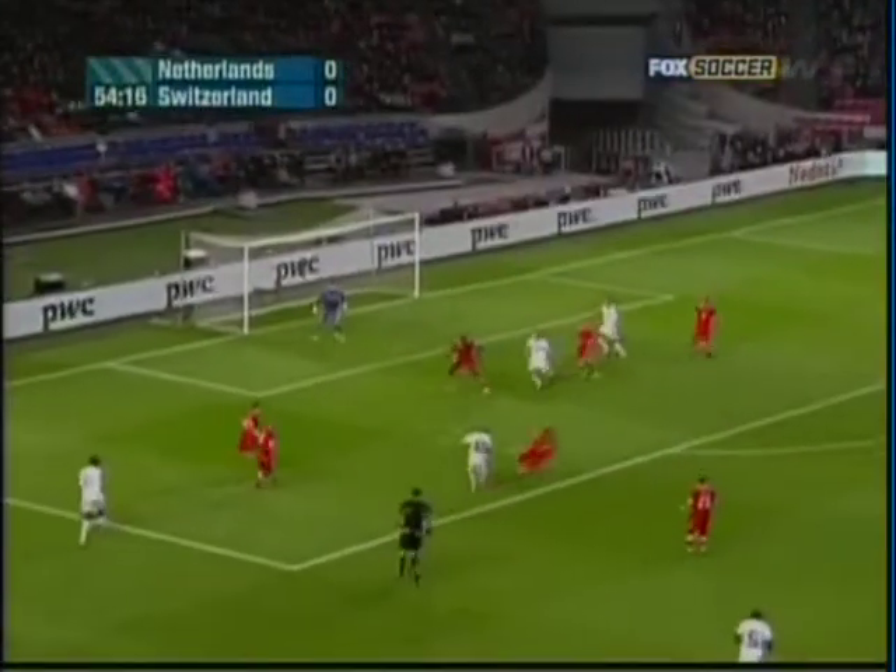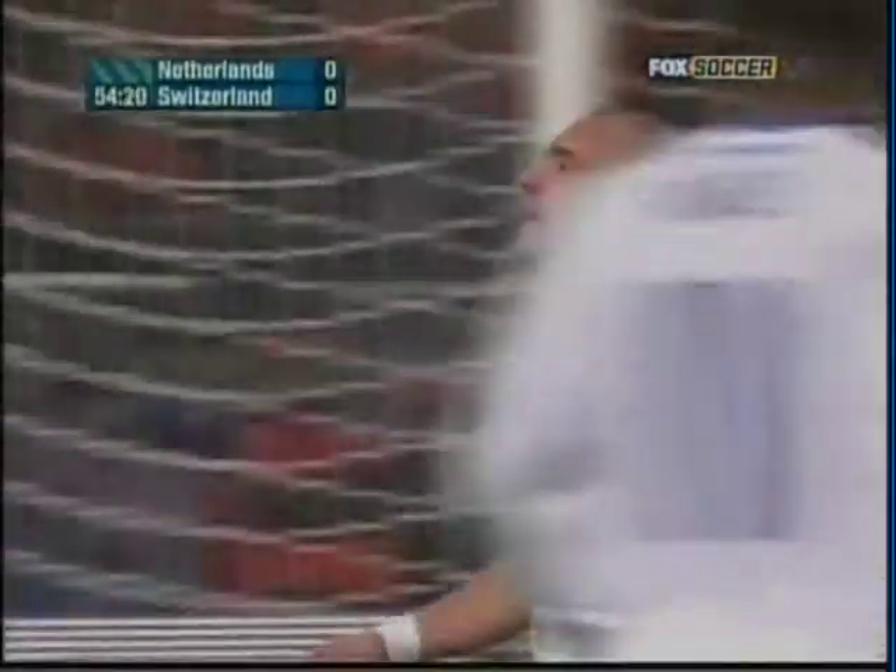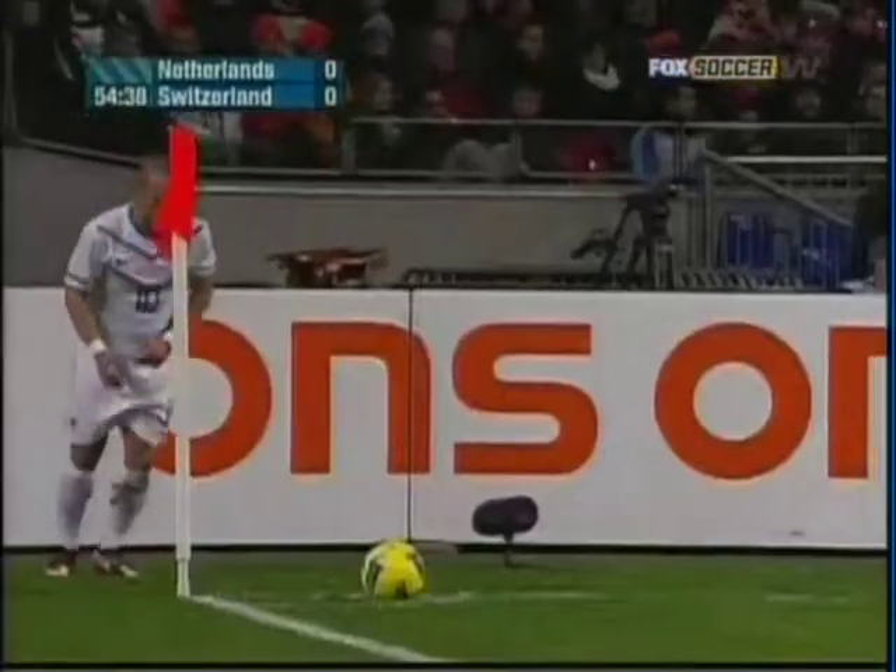Four minutes later, again it's Babel on the left. He touches over to Snyder, who one-touch volleys just wide of the target. It actually takes a deflection, so it's a corner.